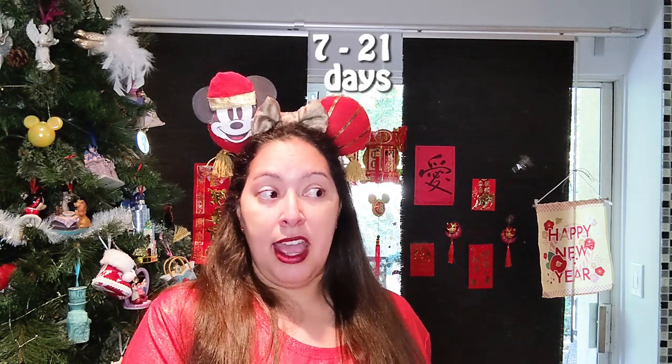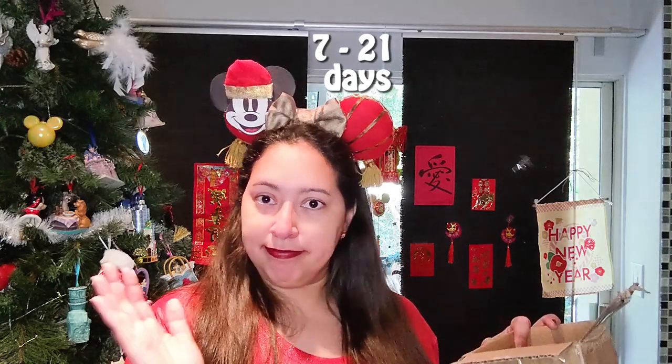I placed my first ever order for a lucky bag, which I'll have on this channel very soon. Right now I have the 'get it now' items — things they currently have in stock that they ship out within a couple of days. They have a 7-to-21-day turnaround for regular products, and for 'get it now' items they try to get it out within five to seven days. About four or five days after shipping it arrived at my door. These are three things from the Tokyo Disney Resort.